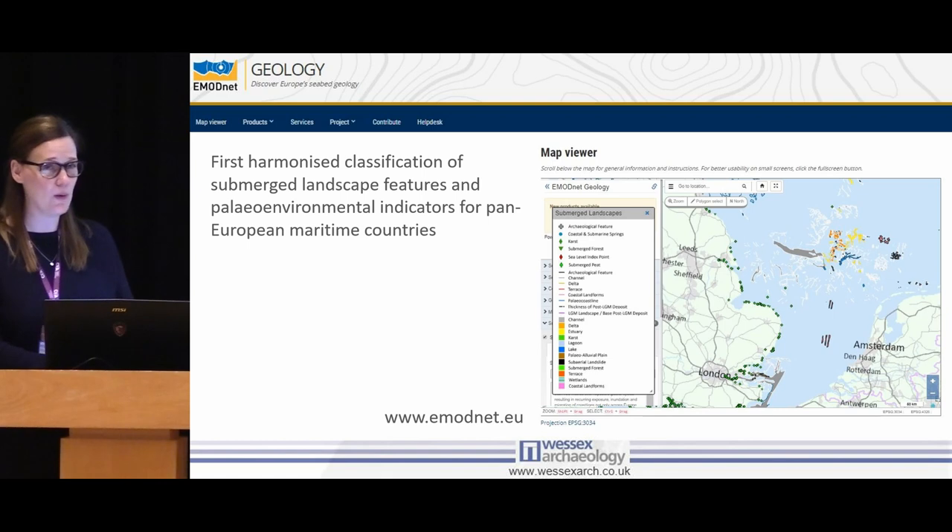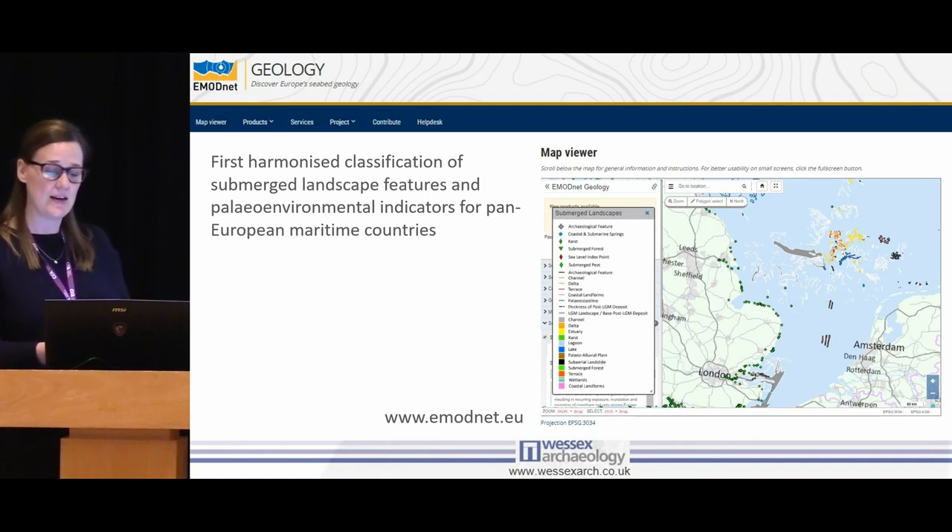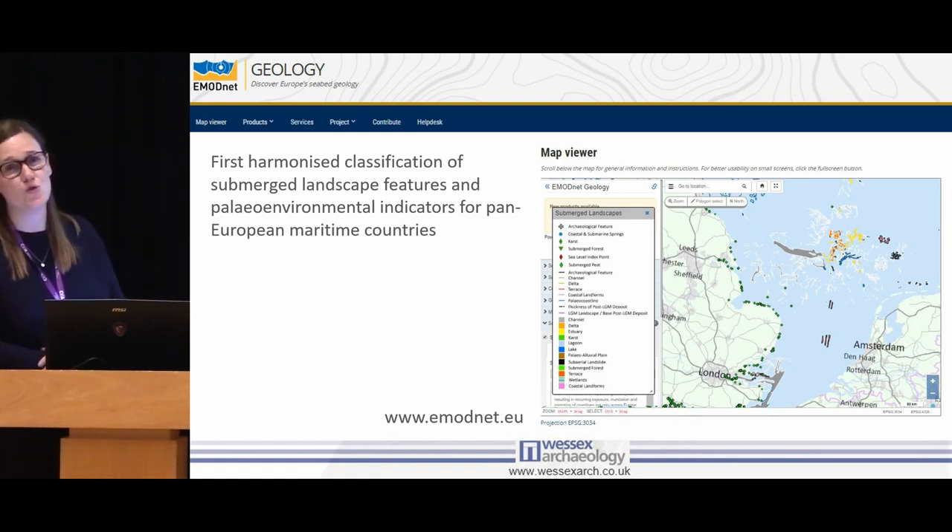I thought I'd end with one final slide. EMODnet — the European Marine Observation and Data Network — is a collaboration between different countries that brings data together. They have been working on a submerged landscape work package for two years, and they just released the data last week through this portal. One thing that shot to my mind straight away was: look at the east coast of Britain, where all the wind farm developments are — there's no data in there. This is already outdated, probably reflecting the state of play ten years ago, because we haven't got all of that information from offshore developments out into the public sector yet. The goal would be to fill in these blanks with all the work that we've been doing recently. Thank you for your time.